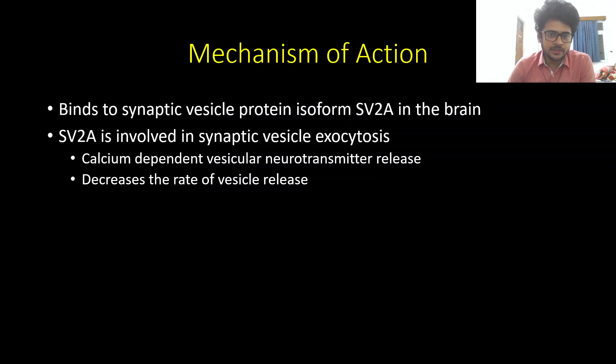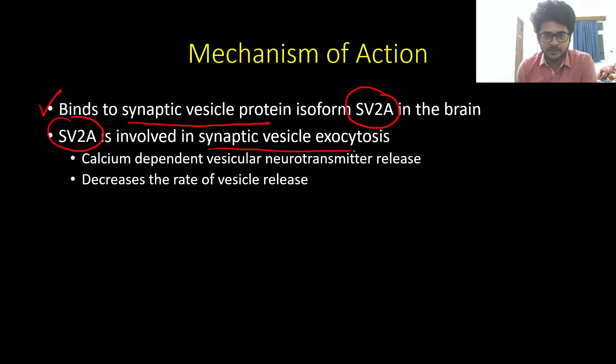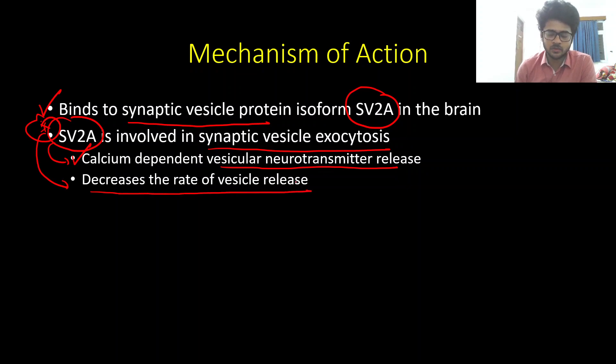The mechanism of action is a little different from the channel blockers that are the usual antiepileptic medications. Levetiracetam acts by binding to the synaptic vesicle protein isoform SV2A in the brain. SV2A is involved in synaptic vesicle exocytosis of neurotransmitters, causing calcium-dependent vesicular neurotransmitter release. By acting on SV2A receptors, levetiracetam decreases the rate of vesicle release of neurotransmitters.